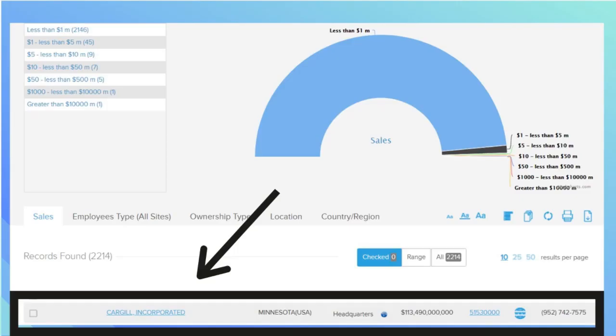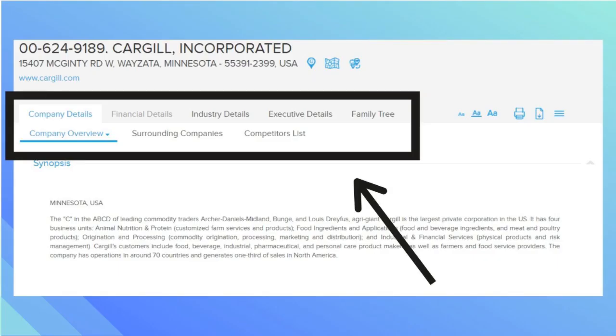For this example we will be using Cargill, which is a private company. Once the results populate, pay attention to the tabs at the top of the page. For this particular company you can find information about their financial details, industry details, a family tree which will show subsidiary companies, competitors, and more.